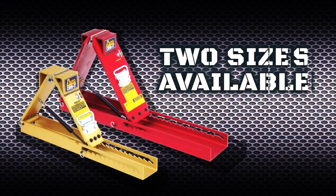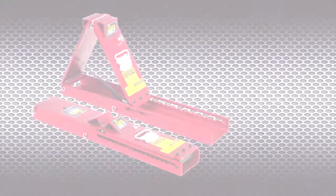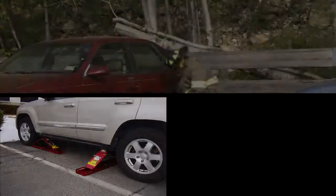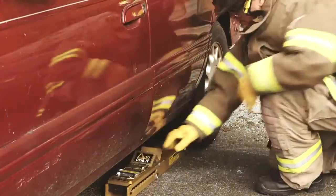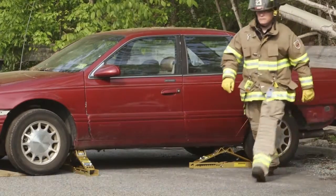Two sizes are available: the original model AC-14 and now the larger model AC-17, perfect for SUVs and light trucks. By positioning Auto Crib It both perpendicular and parallel to the vehicle, stabilization in both side-to-side and front-to-back directions can be achieved.